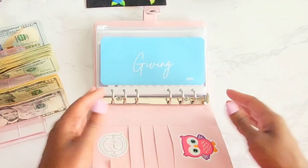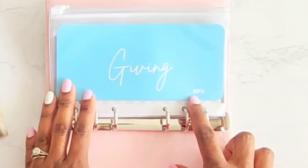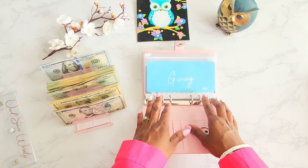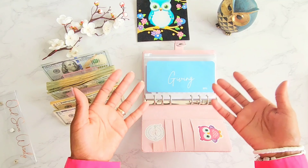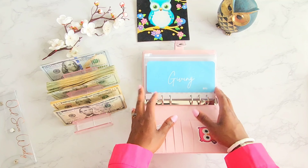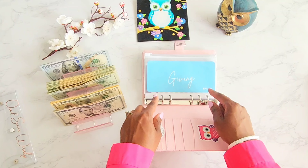I have allocated percentages for each one of the categories that I have, and I have my little cheat sheet over to the side. It's a total of $800, so it should make it fairly easy. All of the percentages are rounded — there are no two or three percents or anything like that — so it makes it easy for stuffing. Let's go ahead and get started with giving.